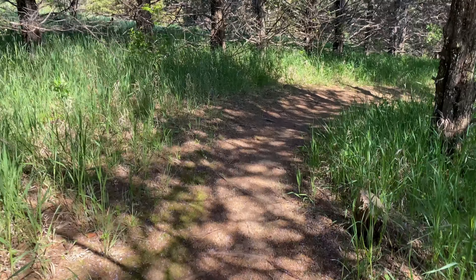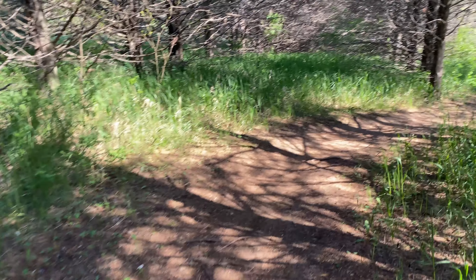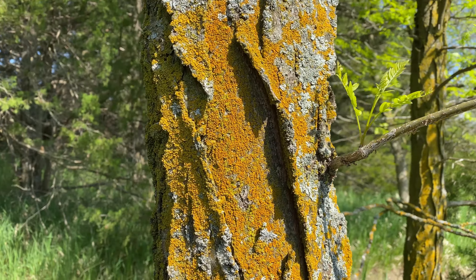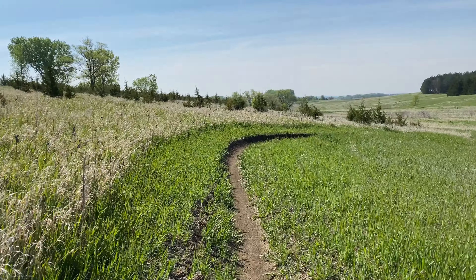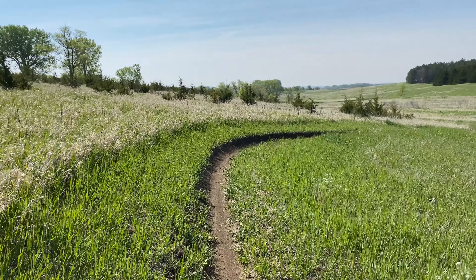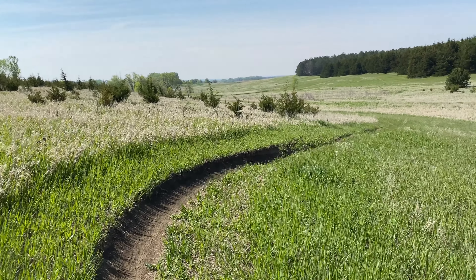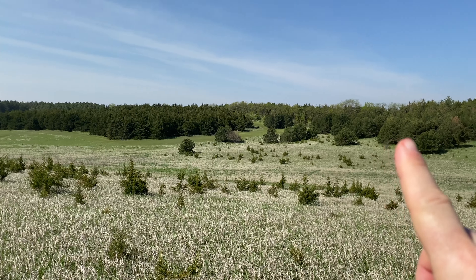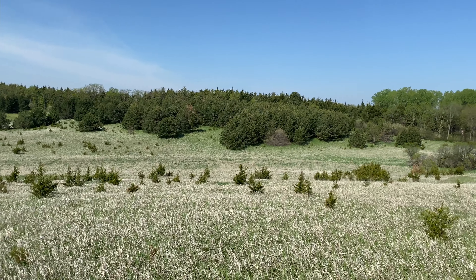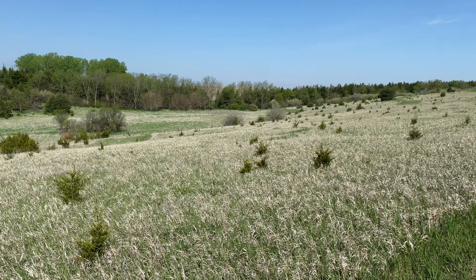One of the reasons I make these videos is so people can see what a trail will look like before they go out to it. Hopefully you get some value out of that. Got a section here that broke out into an open area — still pretty in its own way. Most of the trail is up in that forested area, and this is the valley I broke out into. Kind of a nice change of pace.